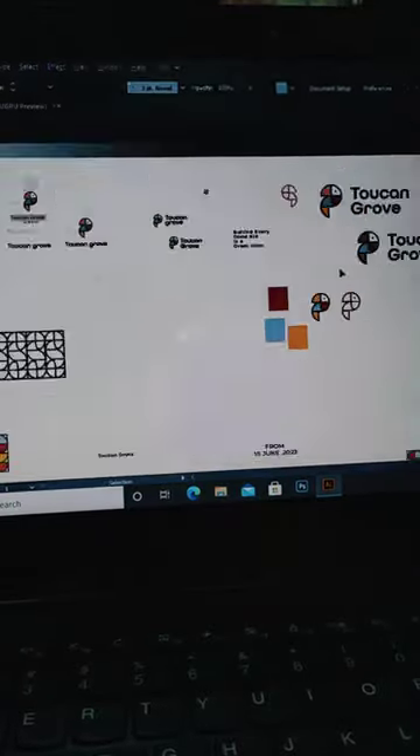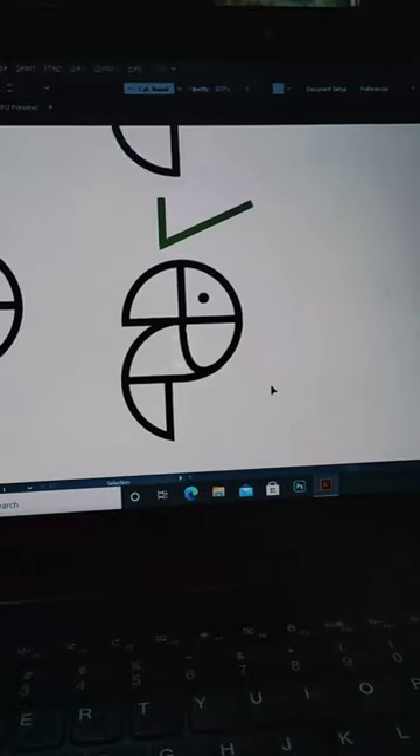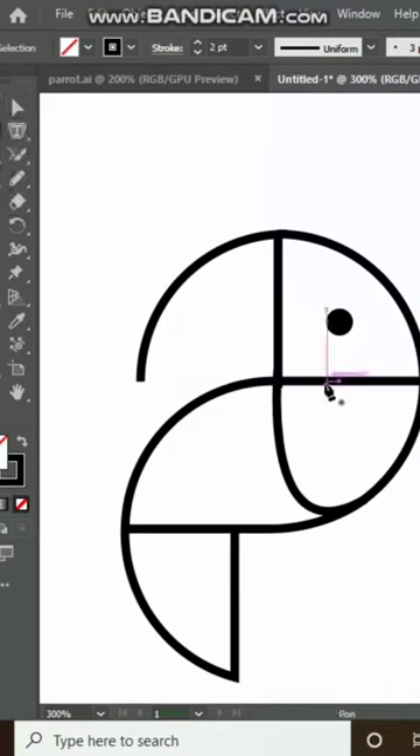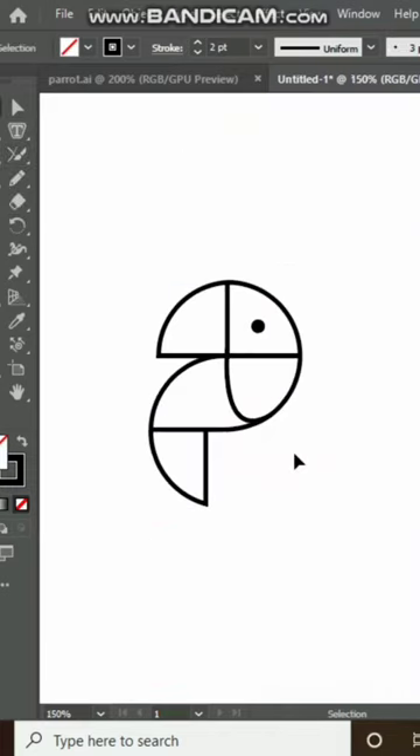Came up with various sketches and decided to go with this one. This beak seemed to whisper tales of adventure. Vibrant colors capture attention and imagination of children. So yes, we have our final logo ready.